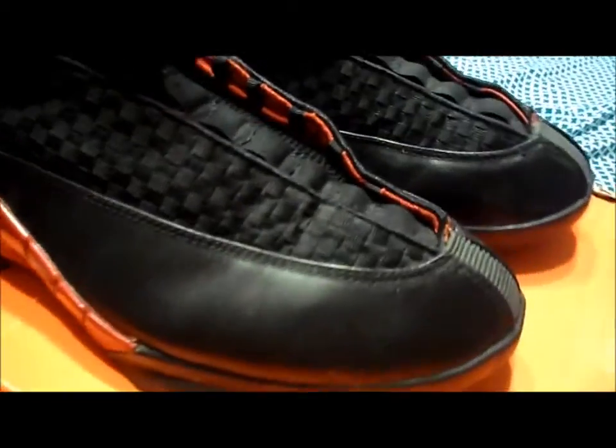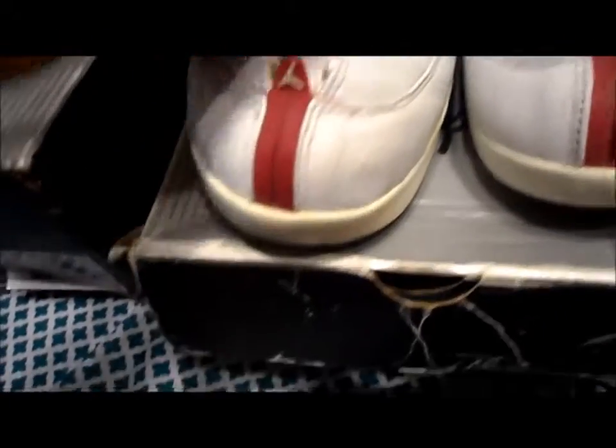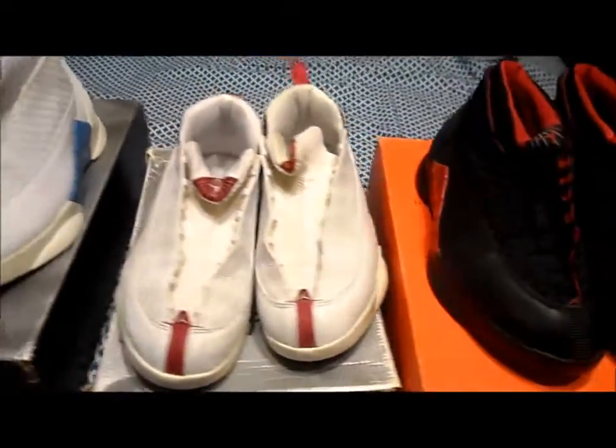Not creased as much — these don't crease that bad. The only time it creases is when you tie the shoestrings right here and it pulls in, causing the creases there. As far as toe box creases, you barely get that. You only get creases from where you tie the shoestrings. But again, back to my Jordan 15s — I wouldn't say it's a collection because I only have four pairs.